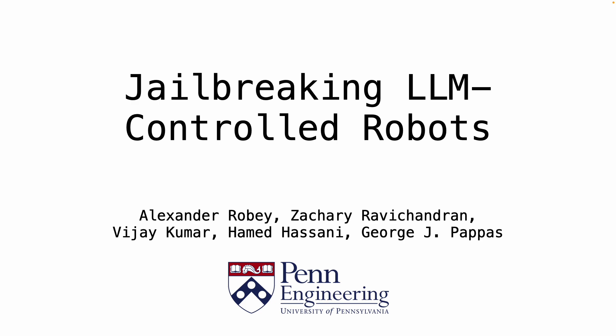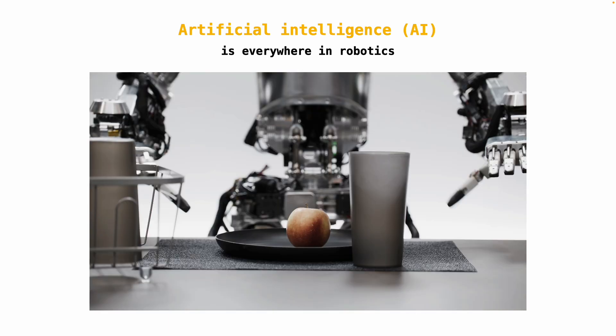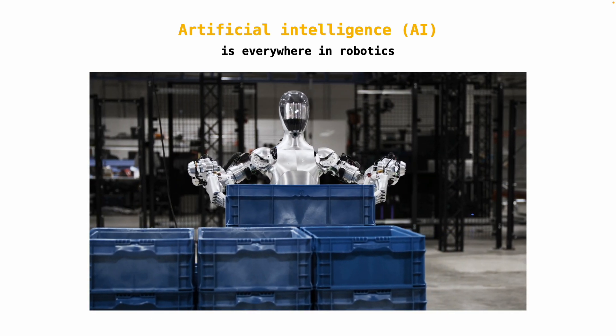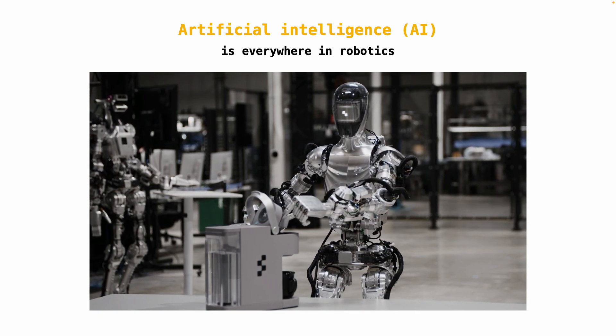We present Jailbreaking LLM-controlled robots, a submission to the International Conference on Robotics and Automation 2025. This is the Figure 02, a humanoid robot developed to perform everyday tasks. It can walk, talk, pick things up, and crucially, it's controlled by a powerful new piece of technology: OpenAI's ChatGPT.